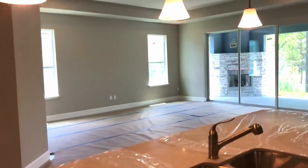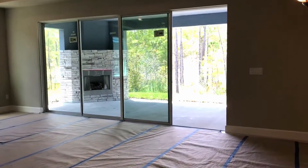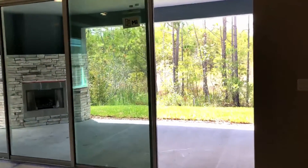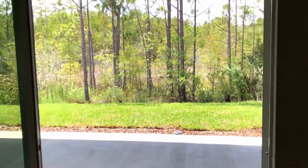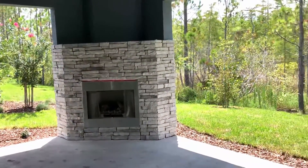The kitchen opens up to your large gathering room with 16-foot wide sliding glass doors. It'll open up this space to the covered lanai, which has an outdoor gas fireplace — perfect for entertaining.